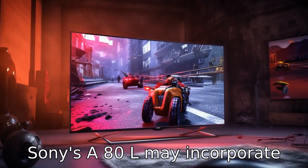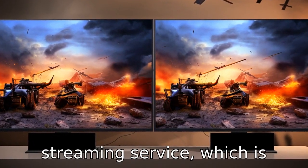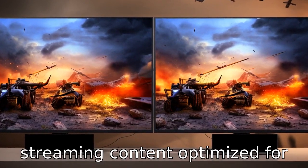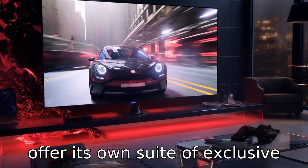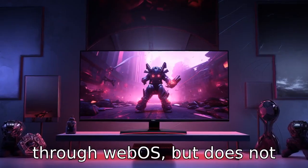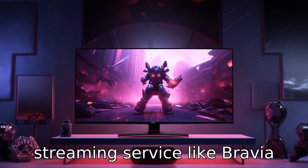Difference six: Sony's A80L may incorporate features exclusive to Sony, such as the Bravia Core streaming service, which is designed to deliver high-quality streaming content optimised for Bravia TVs. LG may offer its own suite of exclusive features and content available through webOS, but does not typically include a dedicated streaming service like Bravia Core.